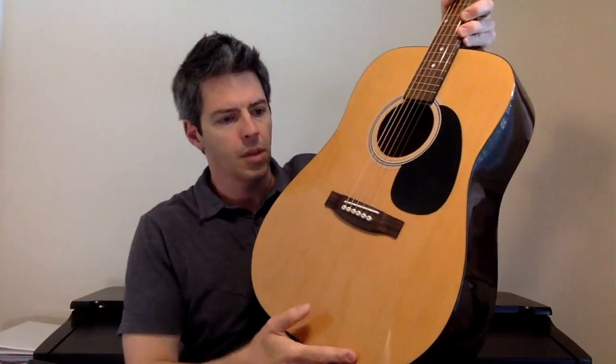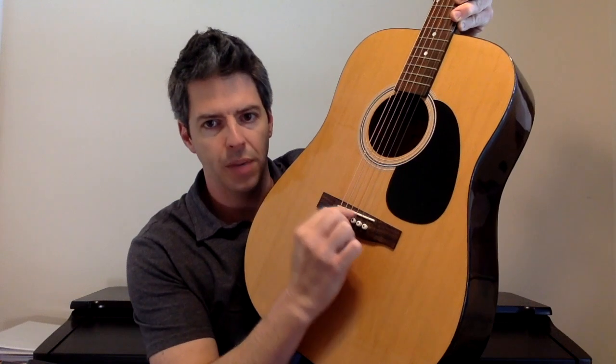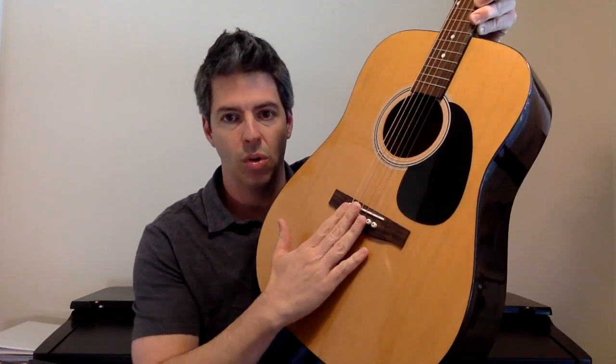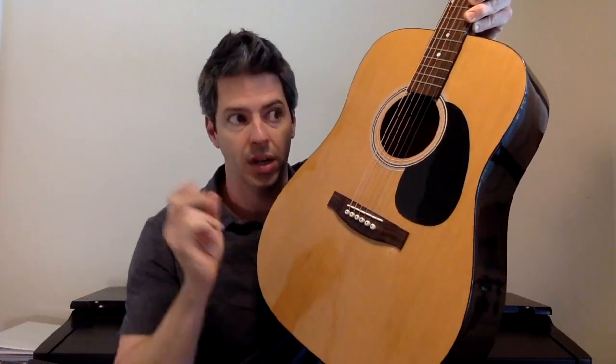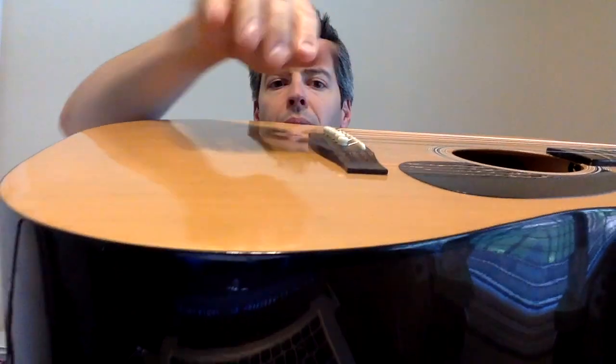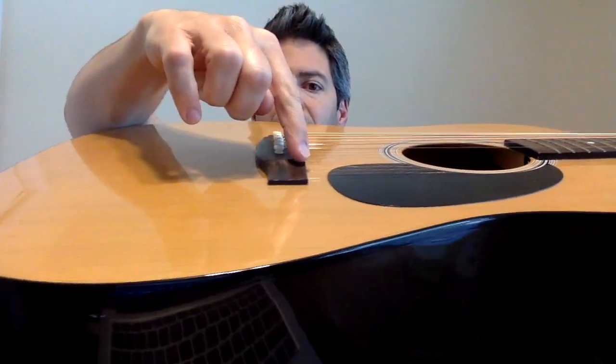Another thing I'm looking for is whether the bridge and saddle are in good shape. The bridge is this part right here, and the saddle is this little piece right here. Recently I saw a guitar where the saddle was bent way over — that's a problem — and also the bridge was coming up, coming away from the guitar. That can be repaired, but if you're buying a guitar for a couple of hundred dollars, you might not want to make a couple hundred dollars worth of repairs on top of it. So just look and make sure there is no gap, that it's not coming up.